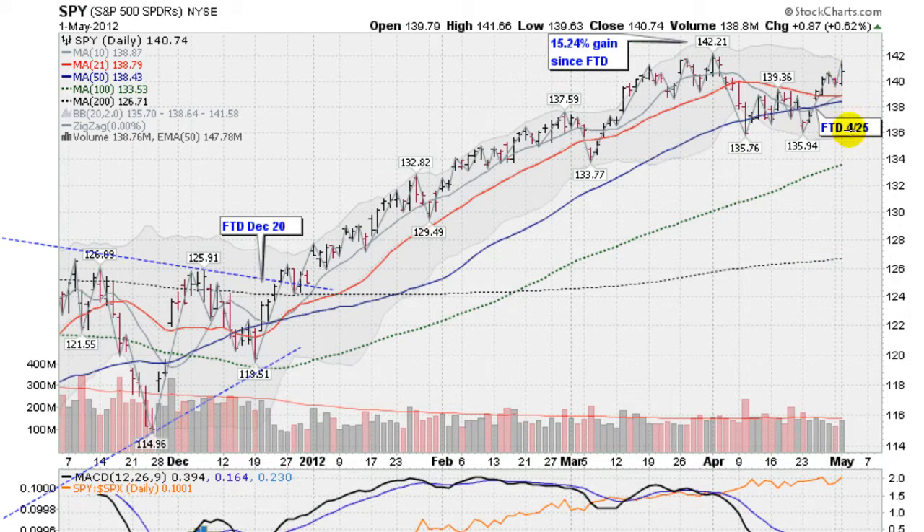We had what's called a follow-through day, and that happened on April the 25th. A follow-through day is when the market advances — in this case it was a 1.4% advance from the previous close on a big gap. 1.4% is not really that huge of a gain as follow-through days go, but it was enough to set the new rally into motion. Volume was a bit heavier than the day before, so that also factors in.